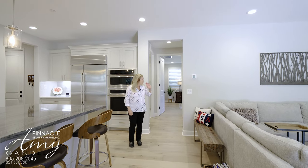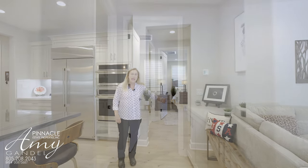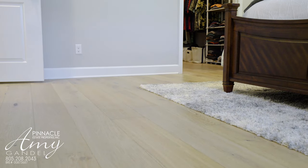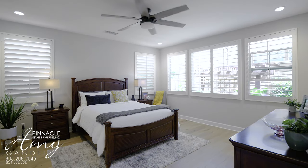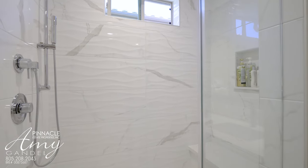The master bedroom is at the end of this hallway here. There's also linen storage, and if you notice they've run the hardwood flooring through the entire home except the bathrooms and the laundry room. This amazing main bedroom has a beautifully upgraded main bathroom with a huge shower and custom tile.